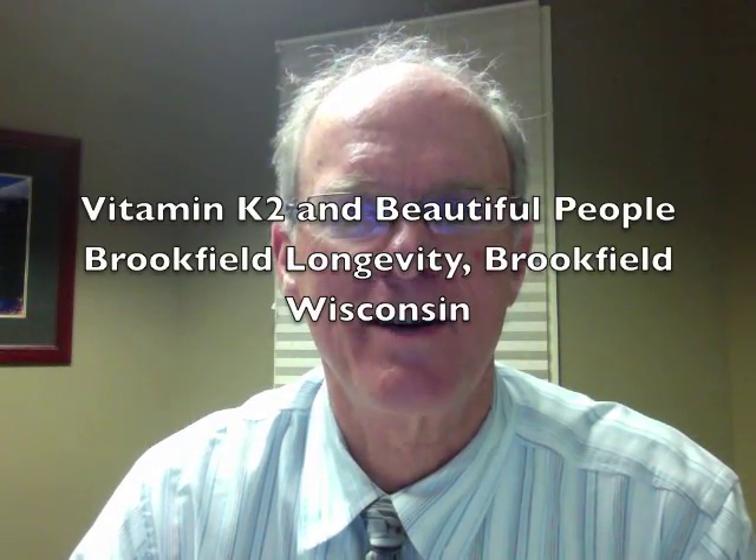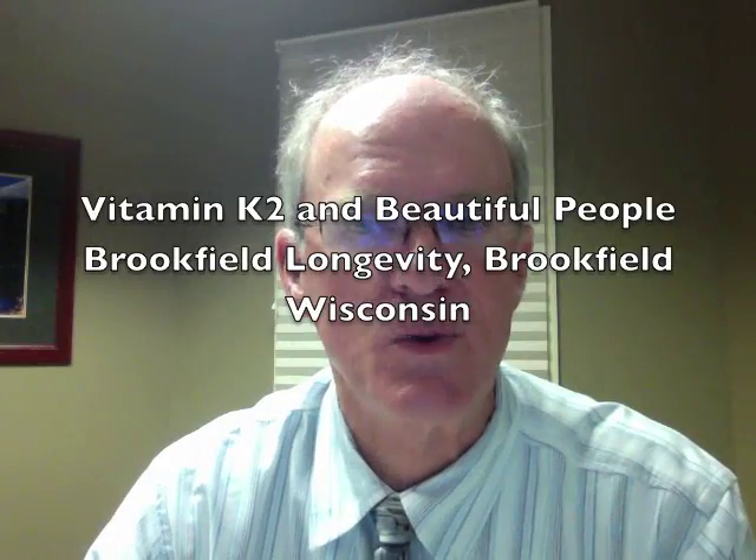This is Dr. John Whitcomb talking about this week's topic, which will be vitamin K2 and beautiful people.